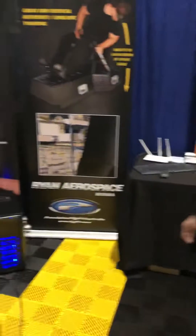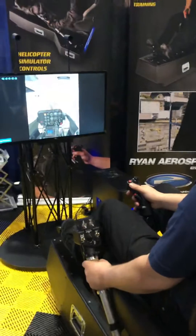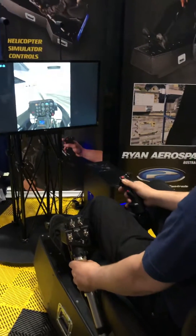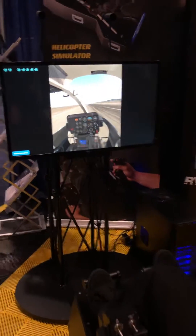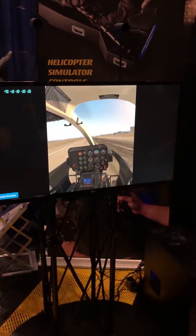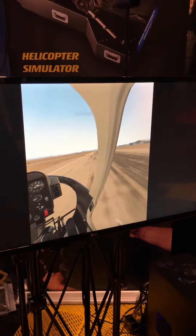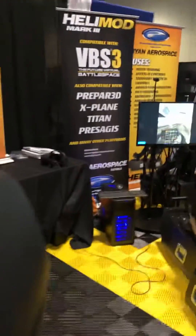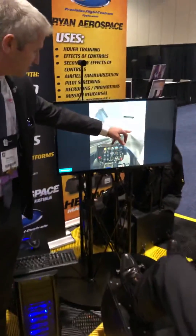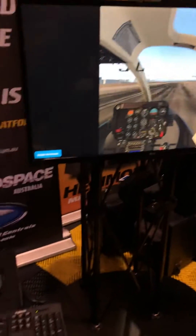Coming back here, Eric's wearing the Oculus goggles. He'll bring this into a nice hover. We've got a single PC — it's a very small footprint. You'll be able to see that he can see the other helicopter coming up on the runway. If we just pan over here, you can see this is Eric's helicopter, so you can see how that works.